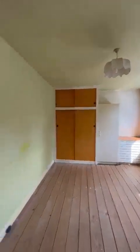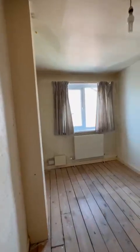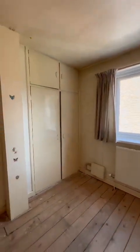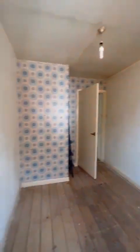Fitted furniture in all of the bedrooms, further storage on the landing as you come out. This is the smallest of the three rooms, positioned to the side of the property, with a double wardrobe in the corner — it's a really good generous single bedroom.